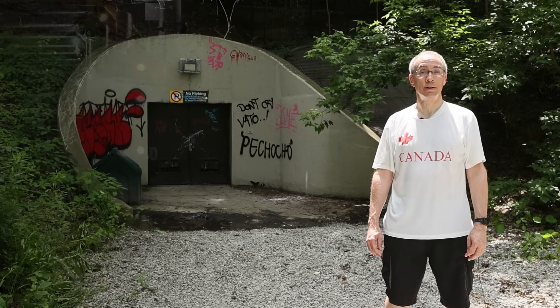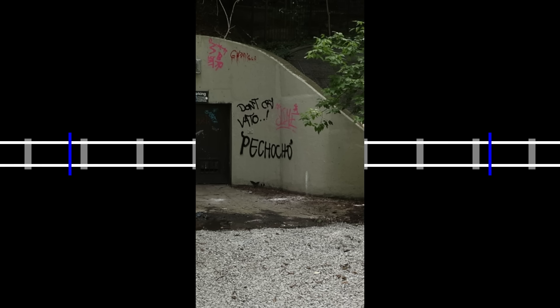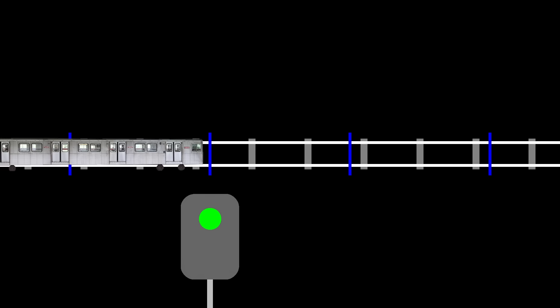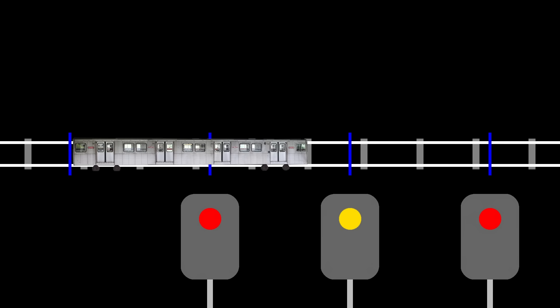Grade timing is key to understanding what went wrong in this crash. If grade timing is in effect in a block, the light at the far end of the block will be red. When the train enters the block, the signal system starts a timer that will change the red signal at the right time. For instance, if it would take the train 20 seconds to drive through the block at the speed limit, the signal will be red for 20 seconds, and will then change to either yellow or green. And because the signal at the end of the block is red, the signal at the start of the block must be yellow, because yellow means that the next light is red. It's quite common to have multiple grade timing blocks in a row, as was the case where this crash happened.